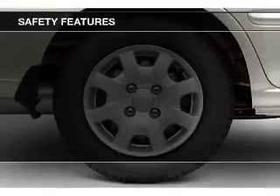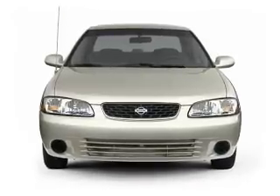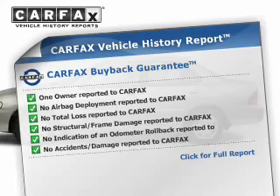Safety was made a priority with these features: a passenger airbag, front ventilated disc brakes, and child safety locks. Rest easy knowing this vehicle comes with a Carfax Vehicle History Report from Carfax,